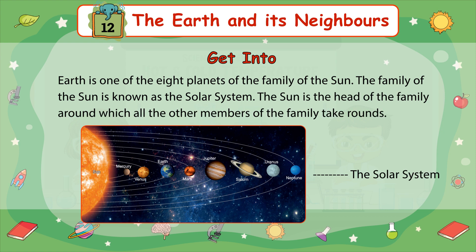Earth is one of the eight planets of the family of the Sun. The family of the Sun is known as the Solar System. The Sun is the head of the family, around which all the other members of the family take rounds.